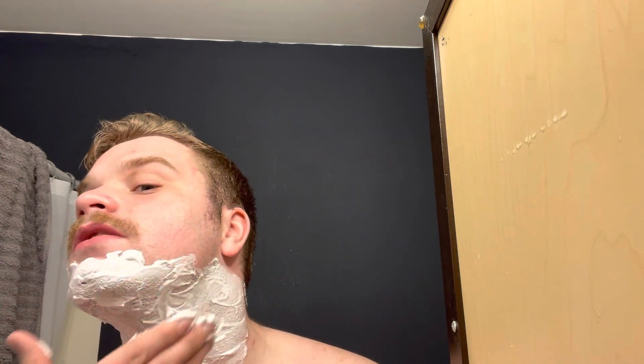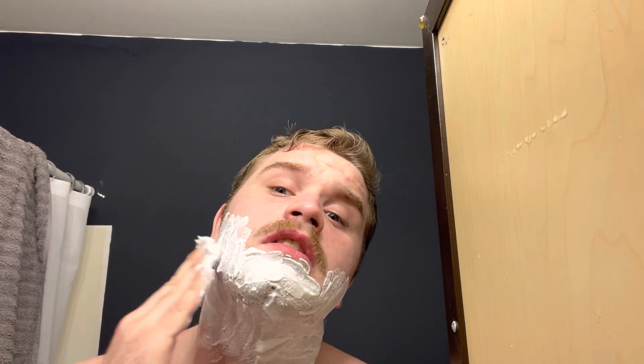My job requires that I can only have a mustache or be clean shaven. I don't want to go clean shaven, so I'm gonna keep the mustache. Sorry about my hair being a mess — I haven't gotten a haircut in a while. This is my trusty razor, and it does the job just right.